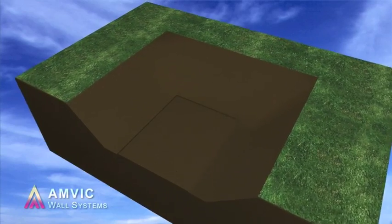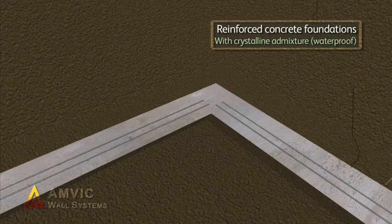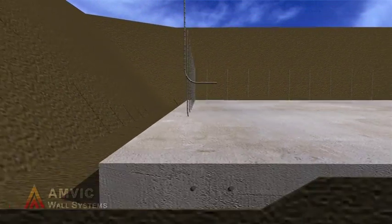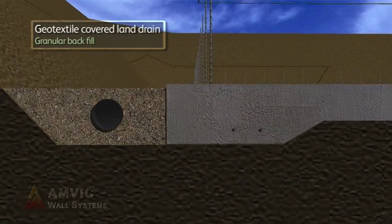The AMVIC Insulating Concrete Formwork System has a longer lifespan than traditional construction. Combined with the low levels of energy required to run this type of structure, AMVIC provides one of the most sustainable modern methods of construction available today.